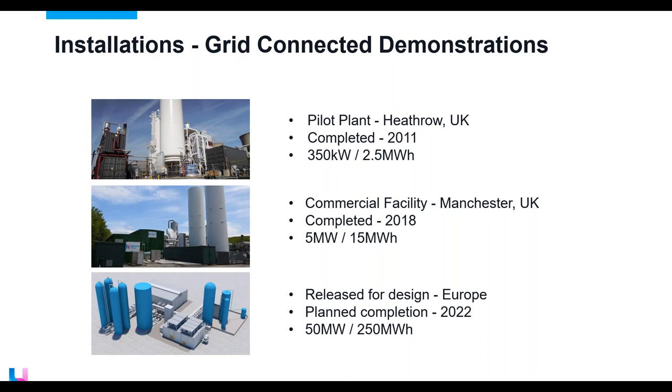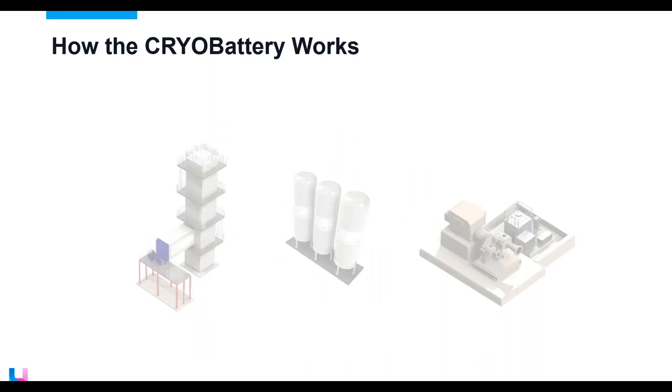We have a couple of systems deployed already: a small pilot — the first cryogenic energy storage system in the world — and at the beginning of last summer we commissioned our five megawatt commercial demonstration facility, currently operating and providing grid services commercially to the UK National Grid in England. A couple of weeks ago we announced our first fully commercial full-scale system: a 50 megawatt, five-hour system scheduled for completion in 2022.